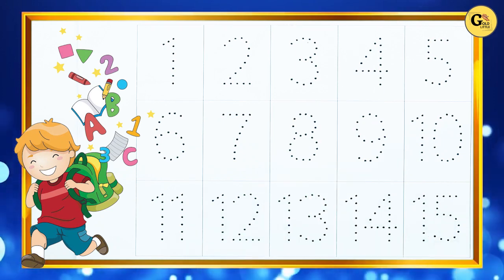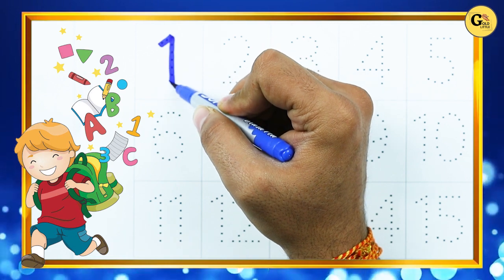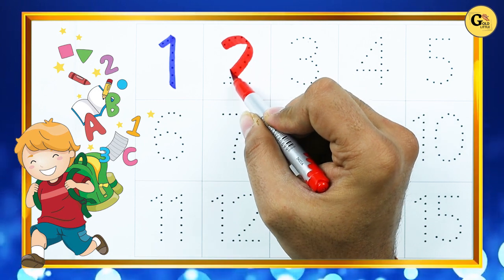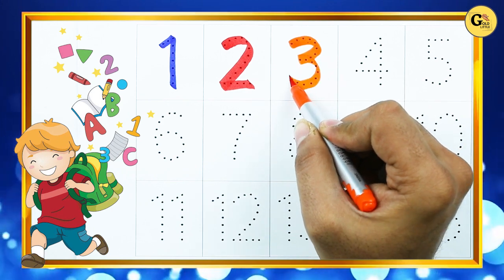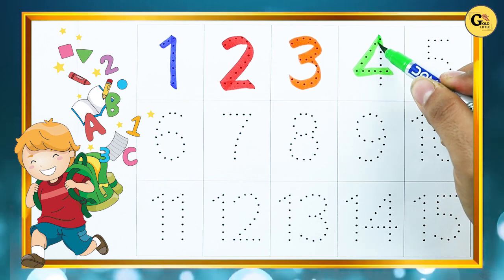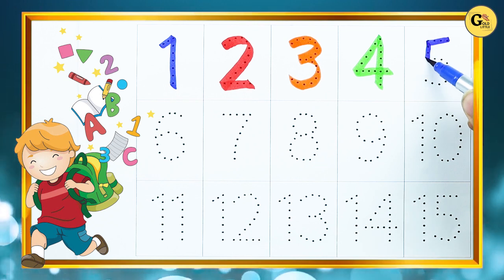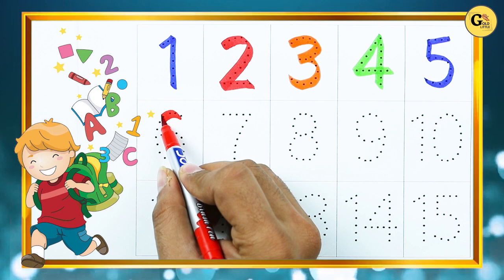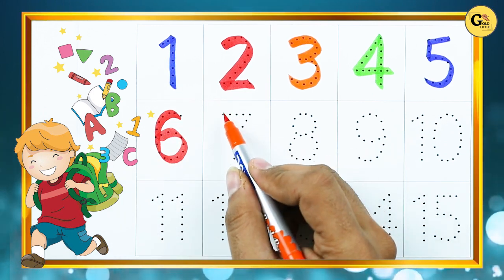Numbers. Number 1: 1. Number 2: 2. Number 3: 3. Number 4: 4. Number 5: 5. Number 6: 6. Number 7.